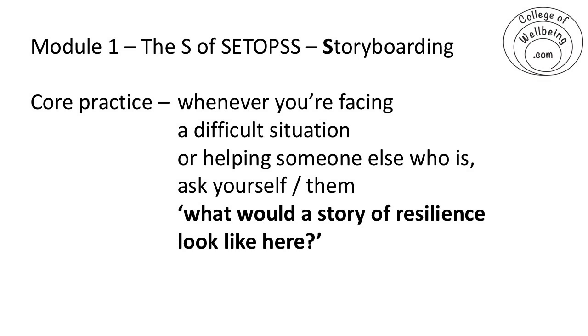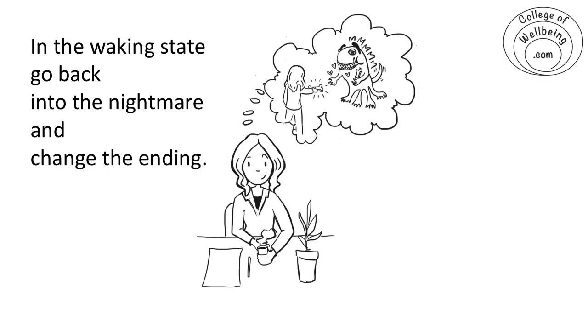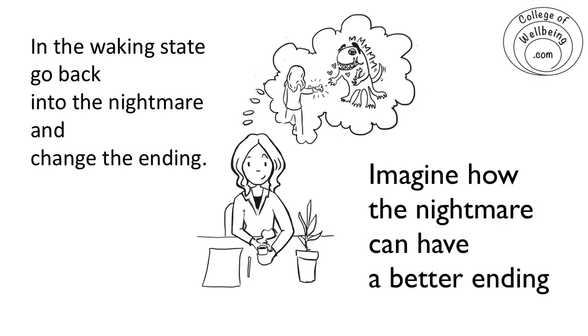In terms of what a story of resilience looks like, I use templates, and one I find very helpful comes from a sleep specialist I worked with years ago. She taught me a treatment for recurrent nightmares — for people who dread going to bed because they'd have the same nightmare again and again. What she'd say to them is: 'In the waking state, go back into your nightmare and see if you can change the ending. Close your eyes, imagine yourself in that nightmare, and think of a different way the story can go.'